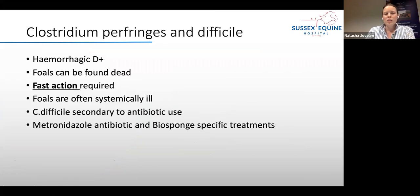Bacteria that can cause major problems include the clostridial bacteria — Clostridium perfringens and Clostridium difficile. Clostridium perfringens is the one we think about most when we see hemorrhagic diarrhoea; foals can actually be found dead and it can happen very, very quickly. Clostridium difficile can occur after antibiotic use, which is one reason we're cautious about using antibiotics in neonates. We often use metronidazole for specific treatment of clostridium, and BioSponge, which has been shown to neutralise the toxins these bacteria cause in the gut.